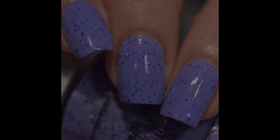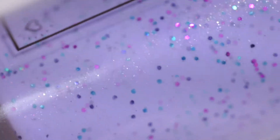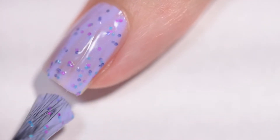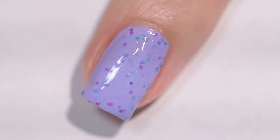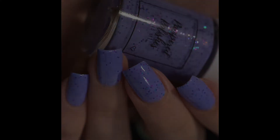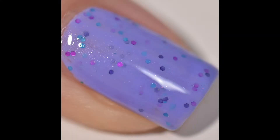This next polish is called Simply Impassable, and it's described as a light periwinkle crelly with blue, pink, and purple glitter, and a dusting of Aurora shimmer. This polish had a wonderful formula. It went on smoothly and evenly. I didn't have to do any manipulation for those glitters — they came out so perfectly. I honestly completely forgot that it was glitters because everything just applied to my nail perfectly. This polish surprised me with how much I liked it. I don't usually like periwinkle and glitters aren't my favorite, but this one was just like a little party on your nails — very, very fun. It's going to take a tiny bit of scrubbing to remove, and you're going to want a nice thick glossy top coat to finish it off.